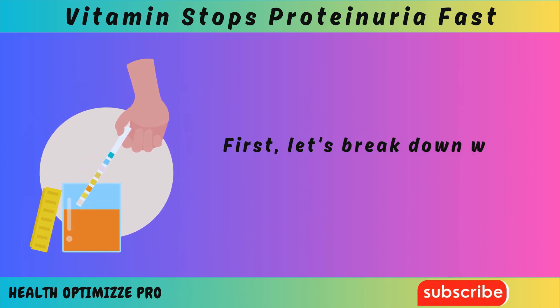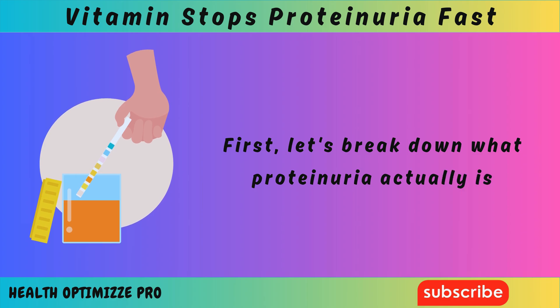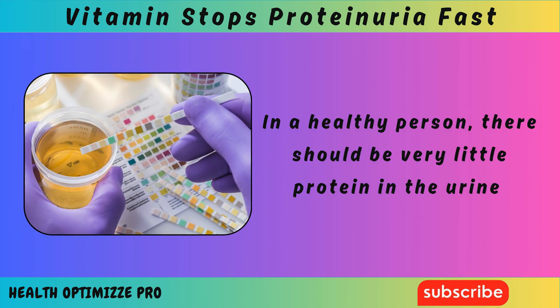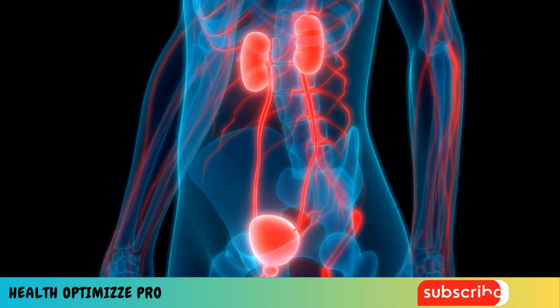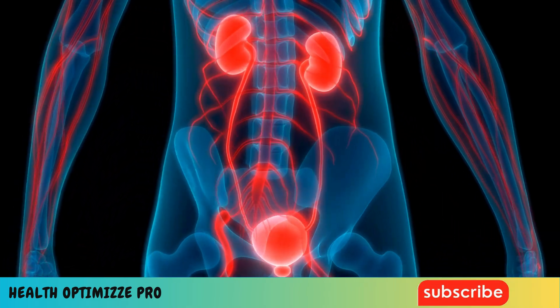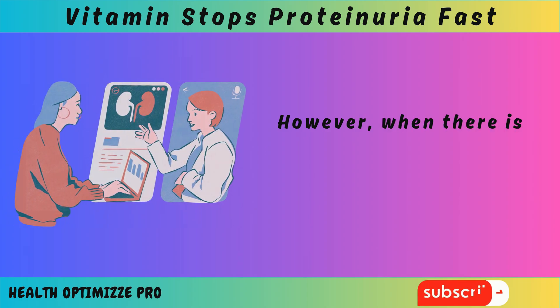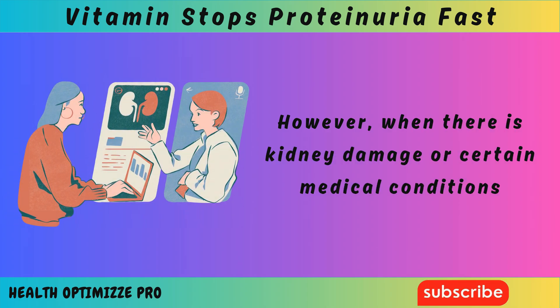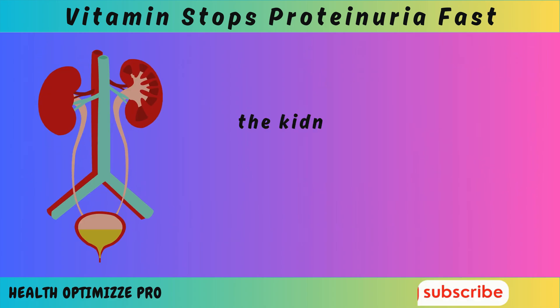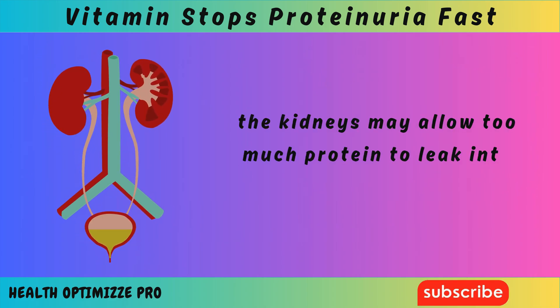First, let's break down what proteinuria actually is. In a healthy person, there should be very little protein in the urine because the kidneys effectively filter waste while keeping important proteins in the bloodstream. However, when there is kidney damage or certain medical conditions, such as diabetes or high blood pressure, the kidneys may allow too much protein to leak into the urine.